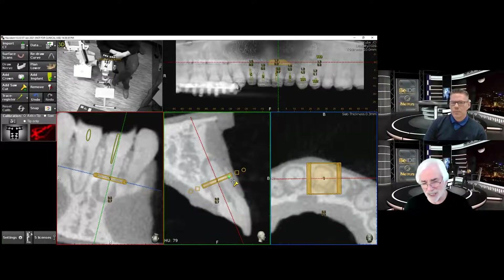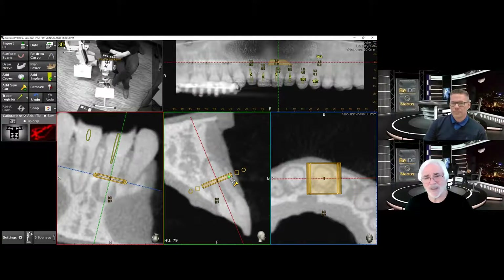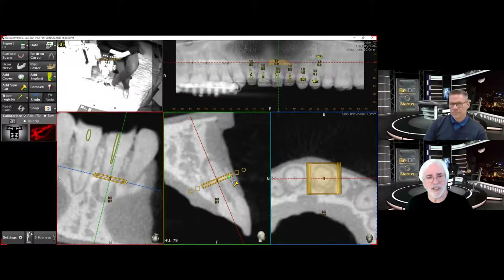They're all going to be discussing dynamic navigation. It was my privilege — I've known Jason for years — to have been involved in the early days of NaviDent Endo. Now we are looking at version 3.0, which is the current status of NaviDent Endo, certainly the state of the art, and what minimally invasive non-surgical and surgical endodontics is going to become.